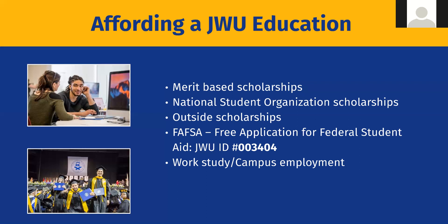Starting October 1st of your senior year, you'll want to complete your FAFSA — your Free Application for Federal Student Aid. Just list Johnson and Wales in the school section. Our FAFSA ID is 003404, and that code works for both Providence and Charlotte. On the FAFSA website you'll only see Providence listed since it's our oldest, but even if you want to attend Charlotte, use that same number.